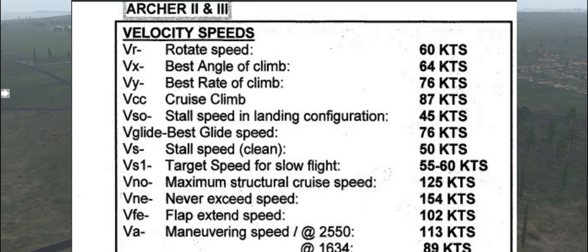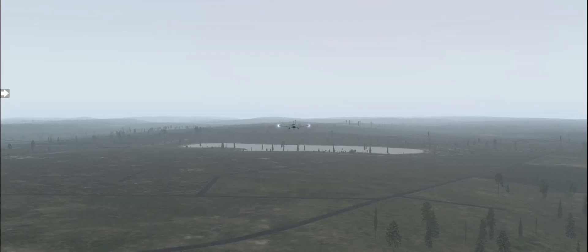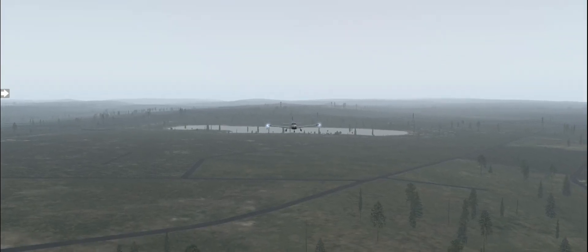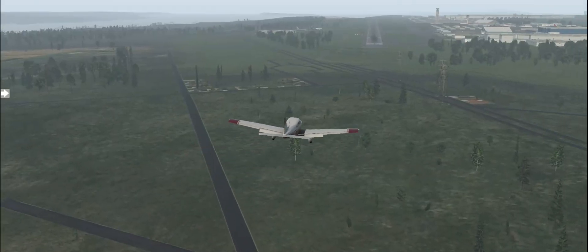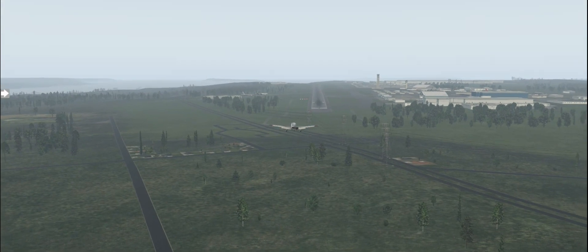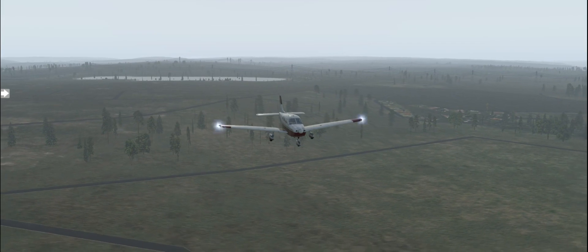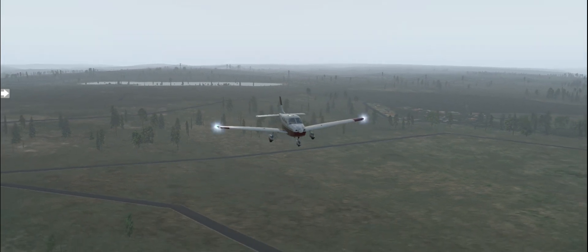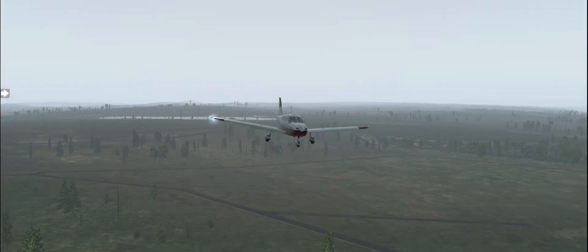VA is your maneuvering speed. Remember, this one is not shown on the airspeed indicator — you have to remember it, and every aircraft is different. Your maneuvering speed here is 113 knots at the heavier weight setting. If you're at 1,634 pounds, then you fly at 89 knots. The rest of this is good to go over too — we can talk about it now or later.